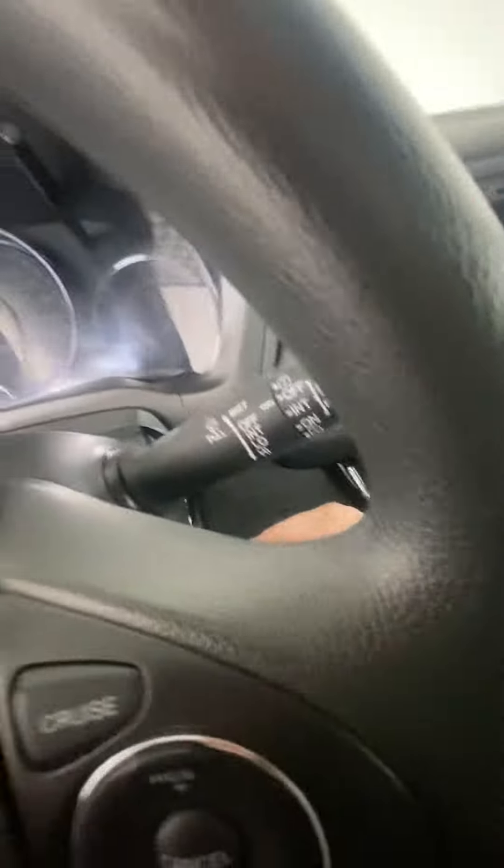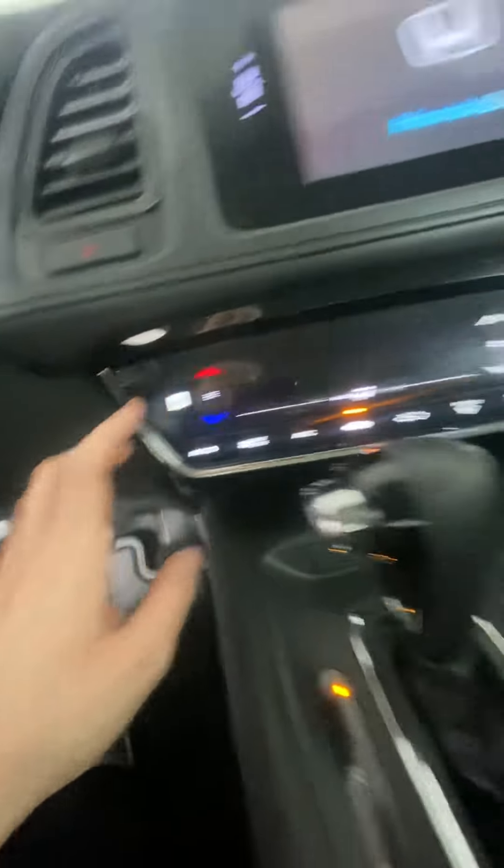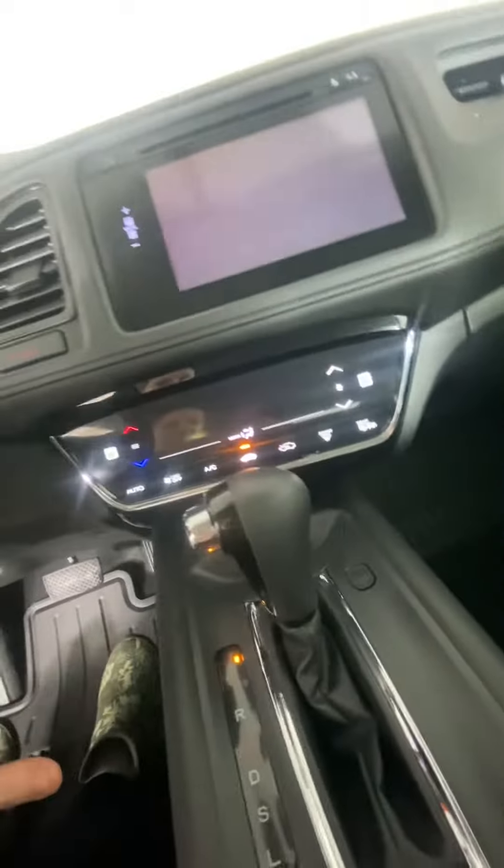Key fob to start — it just goes in. For the interior, it is a cloth interior with a leather steering wheel. The front seats are heated, with controls right here, and the rest of your climate controls are there as well.